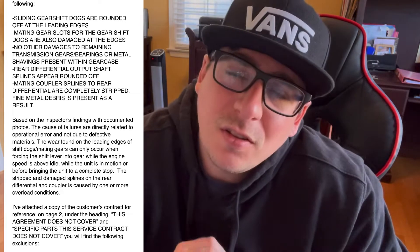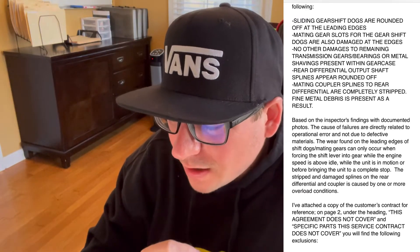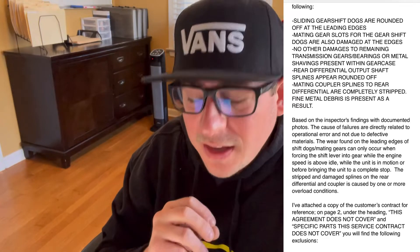This email got me so pissed off and fired up — it's complete BS. It says: based on the inspector's findings, the cause of the failures was directly due to operational error — meaning it was my fault. They said the wear and tear was due to forcing the shift lever into gear while the engine is above idle. Seriously.